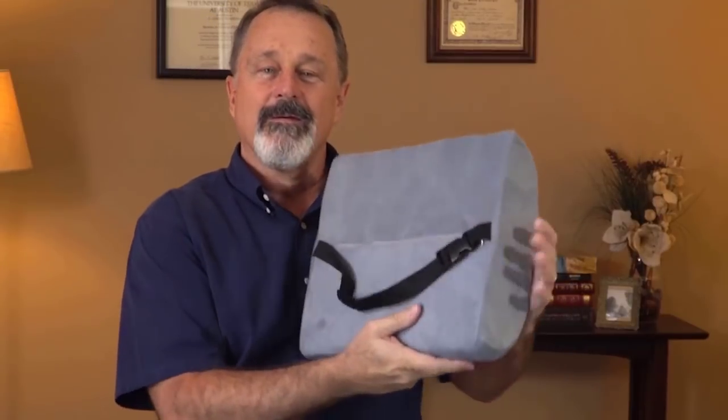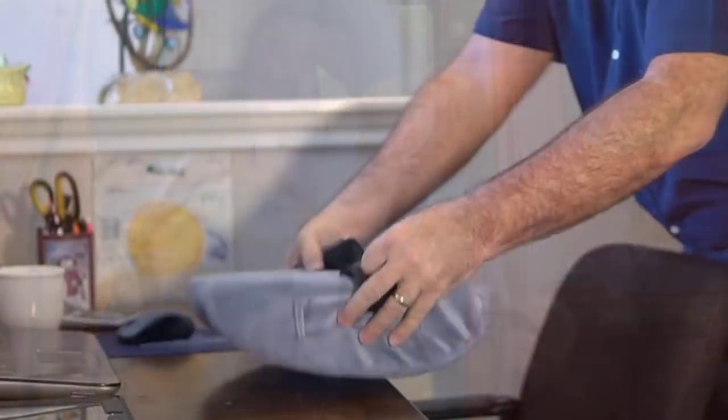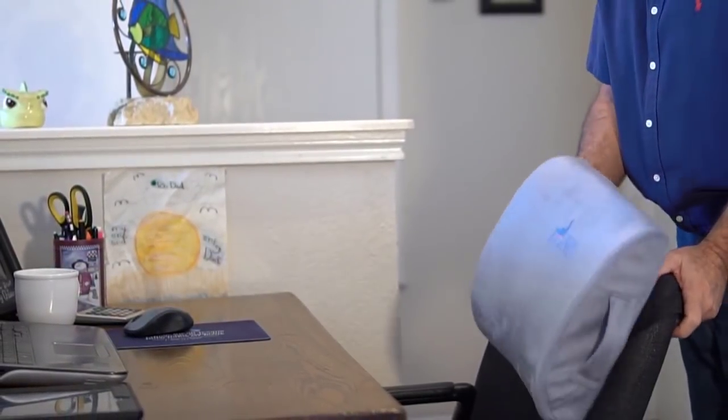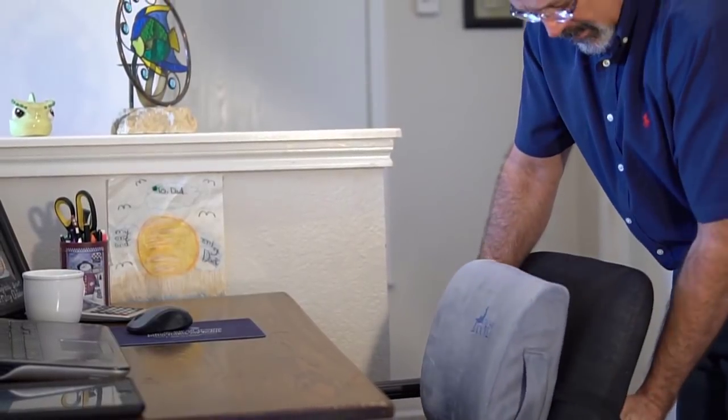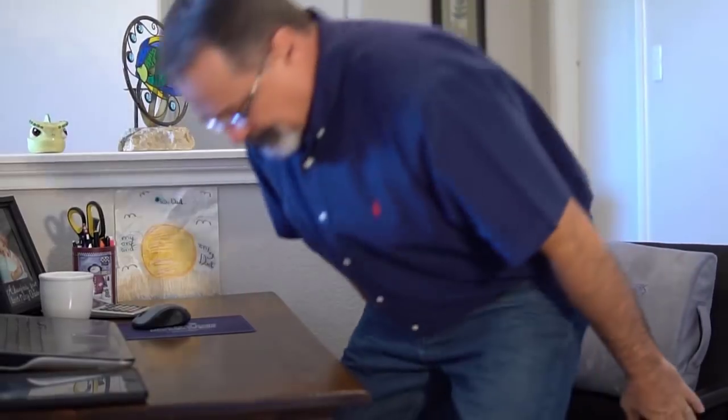Now, as you can see, it has an adjustable strap to keep the cushion snug against your chair. It even has this easy-to-carry handle so you can take it with you everywhere. These Desk Jockey guys really take their sitting seriously — they have a board-certified physical therapist to help them design these cushions to make sitting a lot safer and more comfortable.